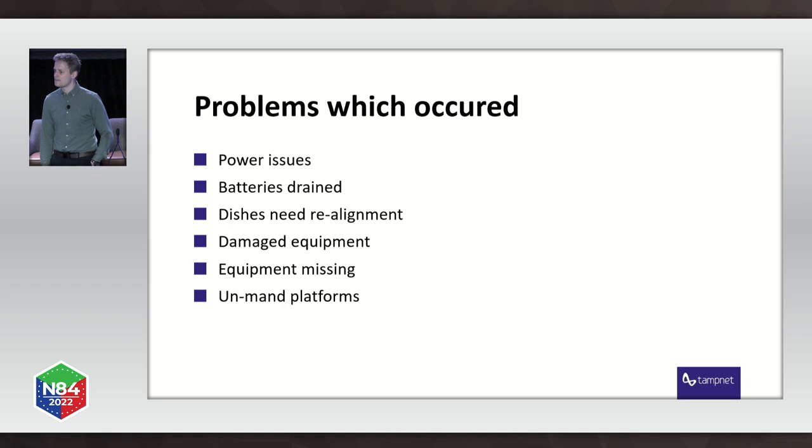The problems that occurred were obviously power issues. We power our equipment based on generators supplied by the platform operators. They shut down the generators, batteries drained, and our equipment went offline. We had microwave dishes that were out of whack and needed to be realigned. We had a lot of damaged equipment — microwaves dented — and we actually had dishes completely missing. Yep, sorry, they're gone.